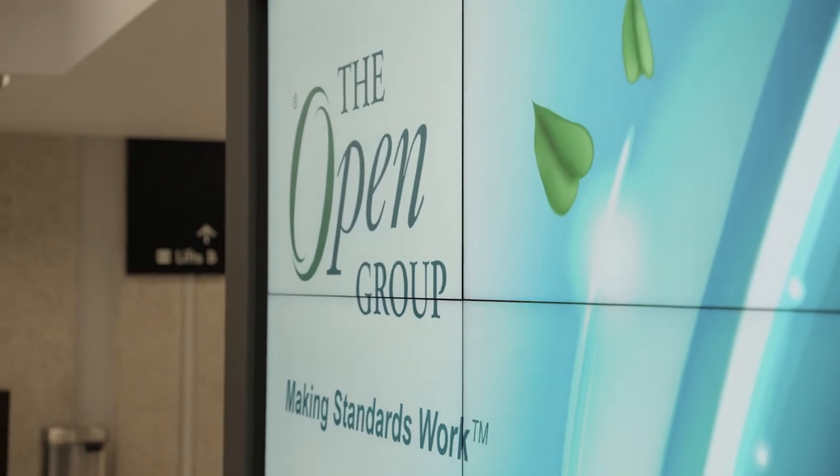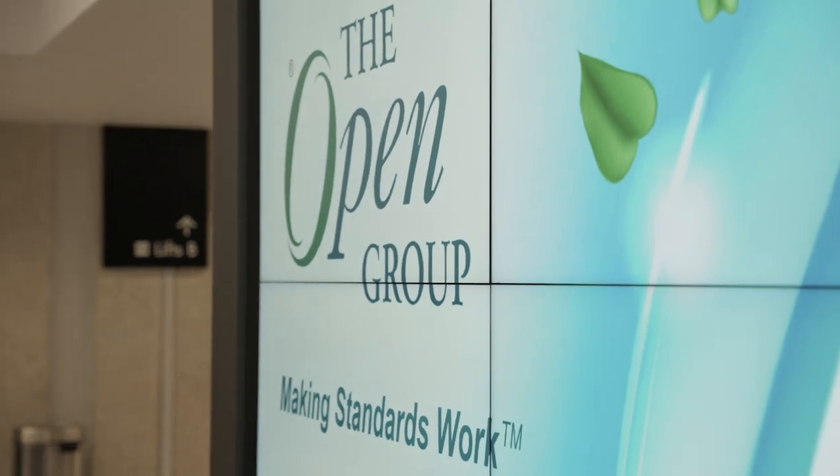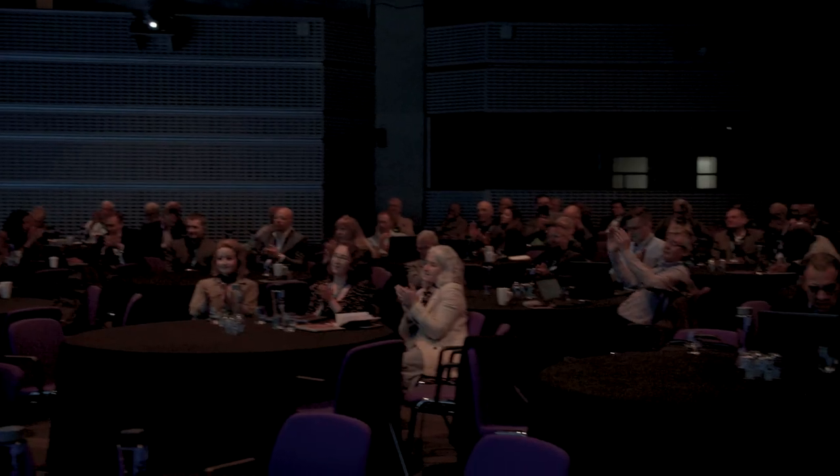One thing we've seen is that not everybody has the time to go and sit in a class for a couple of days. So what we've actually introduced is what we call certification credentials — these are basically smaller chunks of learning that you can take in your own time.